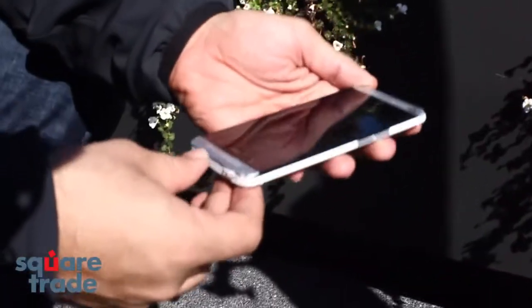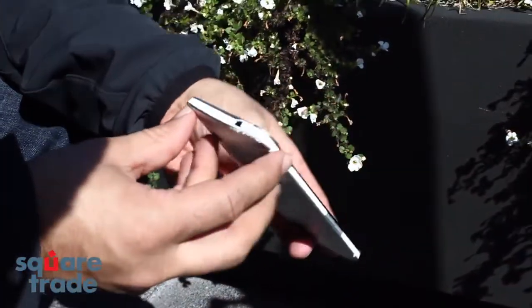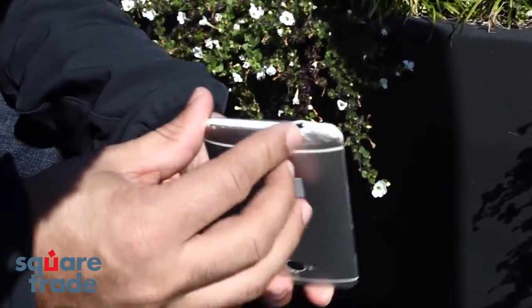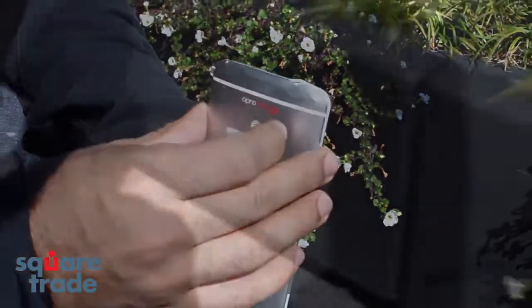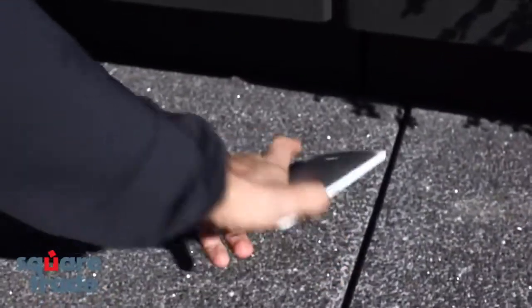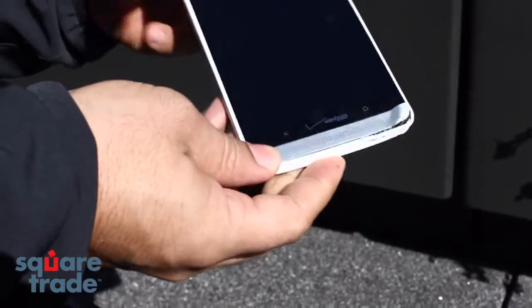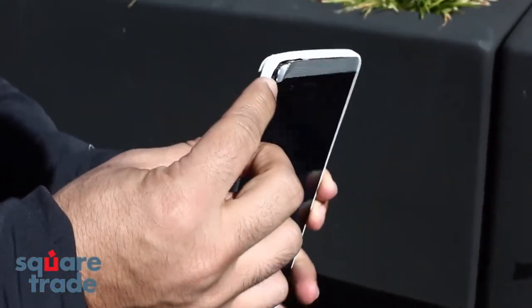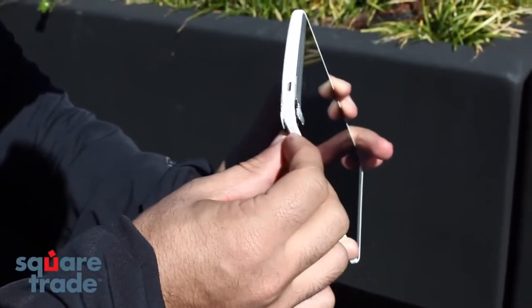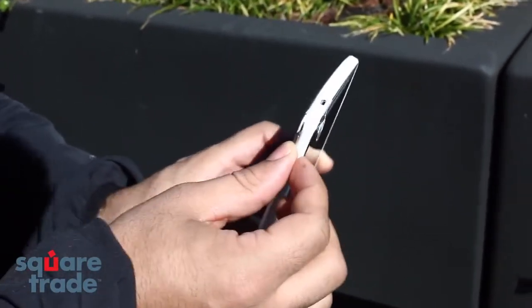Looks like the screen on the HTC One is fine. The corner took some damage to the casing — looks like it might be coming off a little bit. HTC One Max: looks like the screen survived for the most part. The casing on the bottom came up a little bit. The corner took some damage.